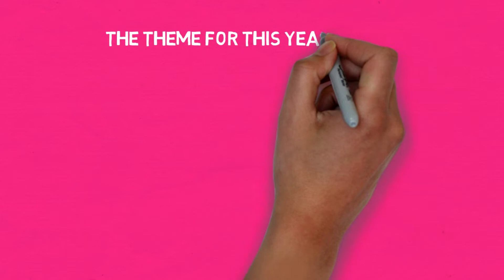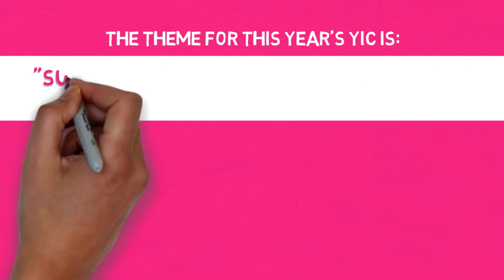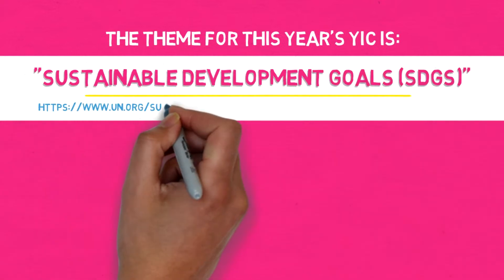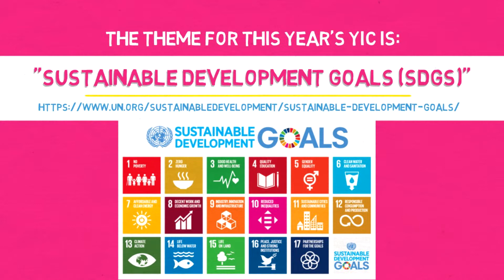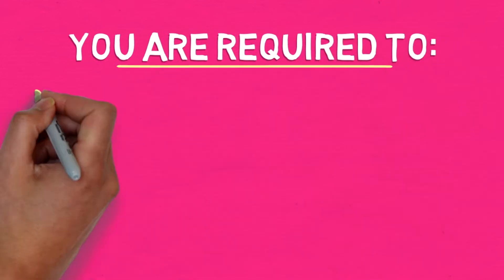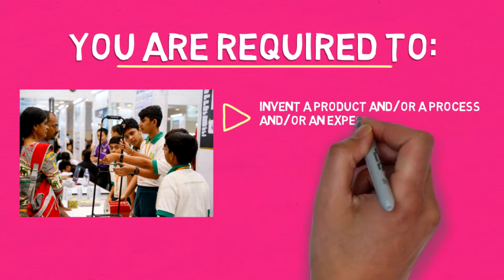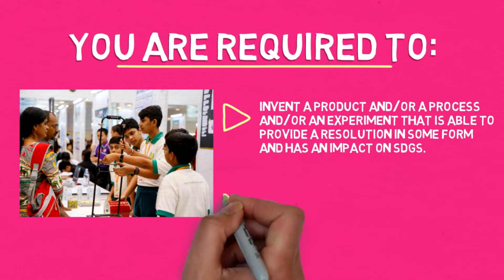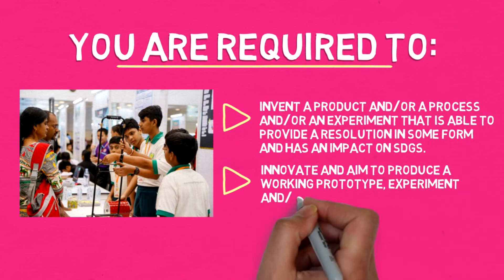The theme for this year's YIC is Sustainable Development Goals. The goal is to invent a product and/or a process and/or an experiment that is able to provide a resolution in some form and has an impact on SDGs. Innovate and aim to produce a working prototype, experiment, and/or a scale model.